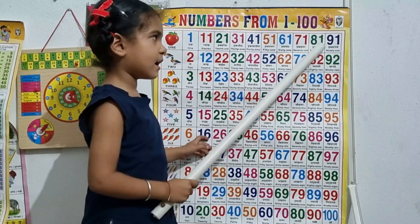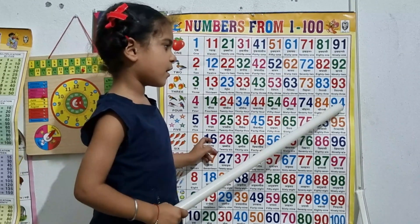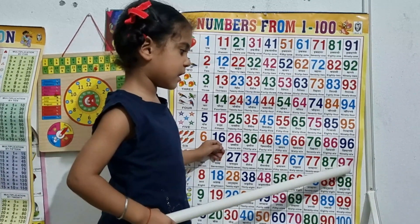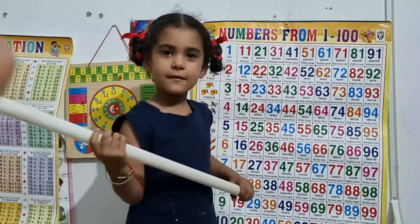91, 92, 93, 94, 95, 96, 97, 98, 99, 100, 101.